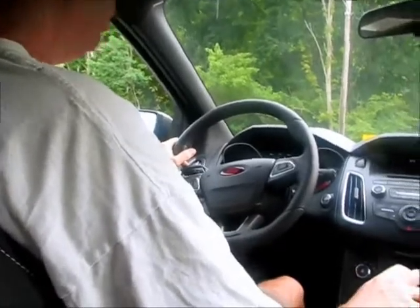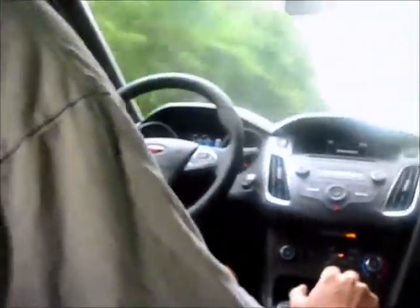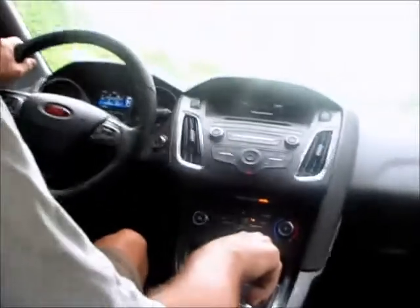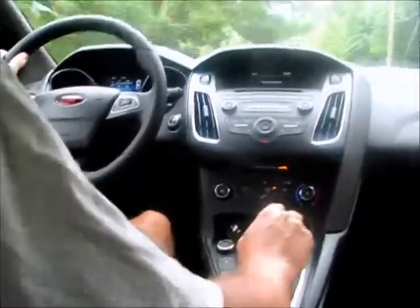Coming out of here, I'll get on it a little bit. As you can tell, when I get on it at five — get it up to five, six thousand RPMs — it's definitely not stock sounding, but it's got a nice sound to it.